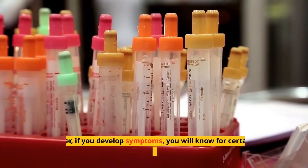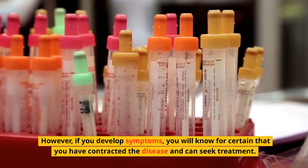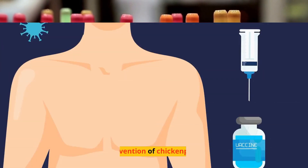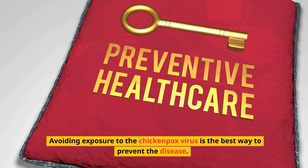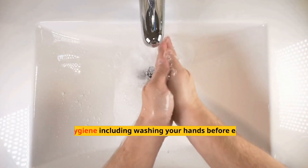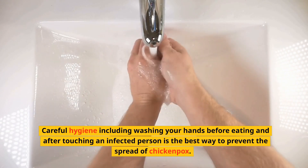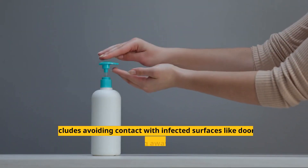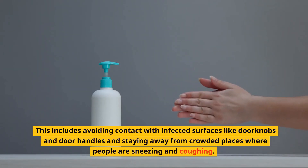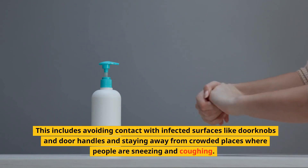However, if you develop symptoms, you will know for certain that you have contracted the disease and can seek treatment. Prevention of Chickenpox — avoiding exposure to the chickenpox virus is the best way to prevent the disease. Careful hygiene, including washing your hands before eating and after touching an infected person, is the best way to prevent the spread of chickenpox. This includes avoiding contact with infected surfaces like doorknobs and door handles, and staying away from crowded places where people are sneezing and coughing.